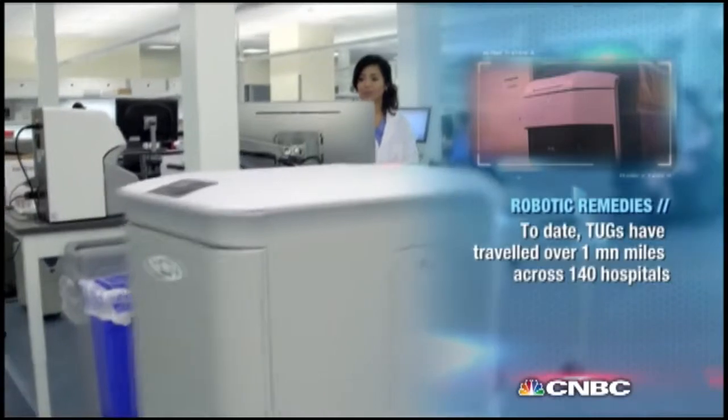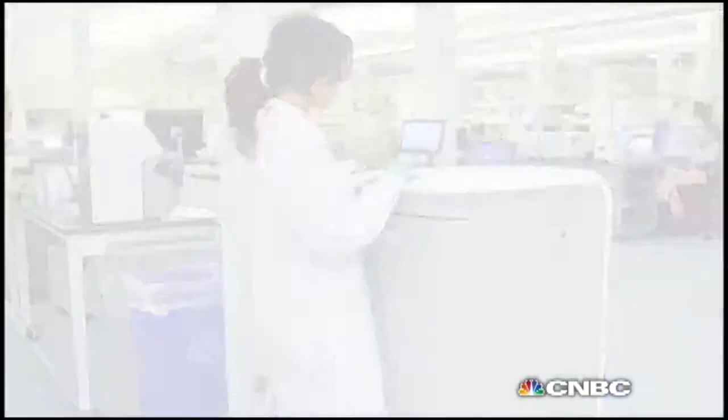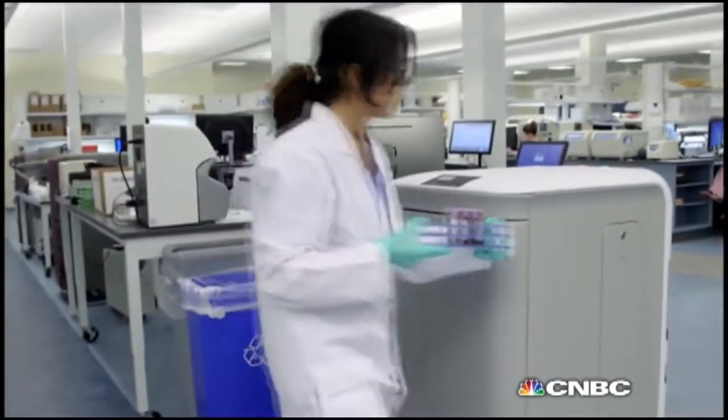It's an autonomous mobile robot — a robot that can travel inside a facility on its own. It does not require the infrastructure that other types of vehicles might require in order to navigate. So it's completely autonomous. It can travel down hallways, communicate with its environment, ride elevators, open doors. It's a very efficient, affordable, and reliable technology developed for the internal logistics in facilities, particularly in hospitals.